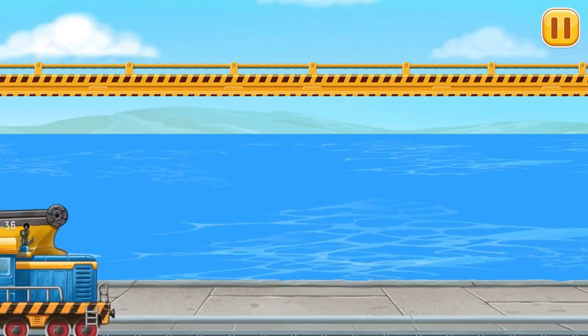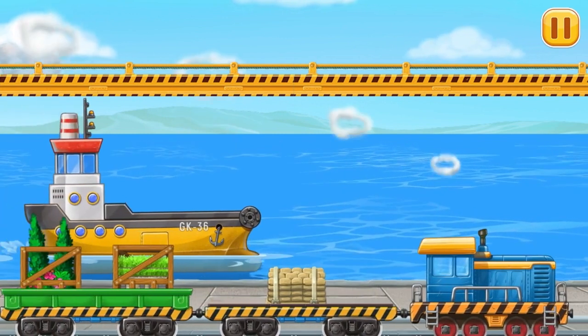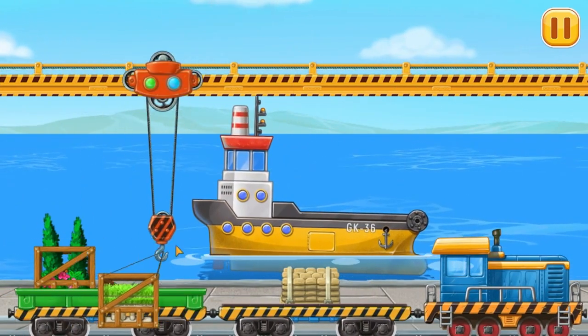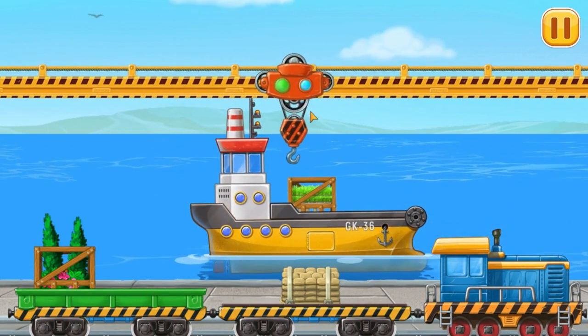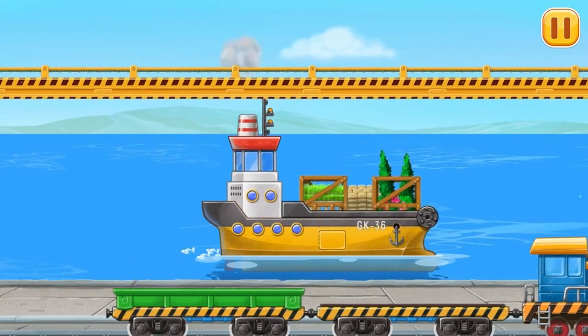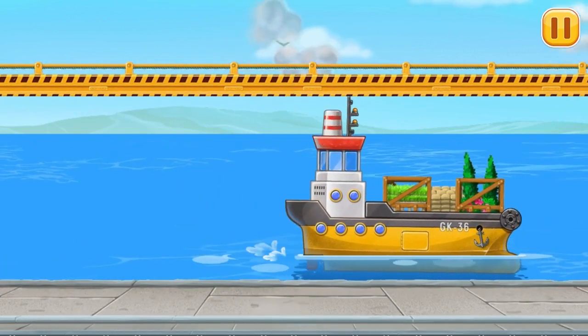And now, let's load the materials into Yellow barge! Keep it up! Keep it up!